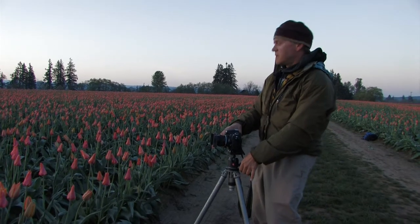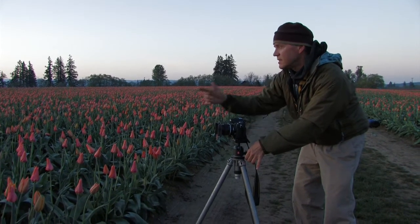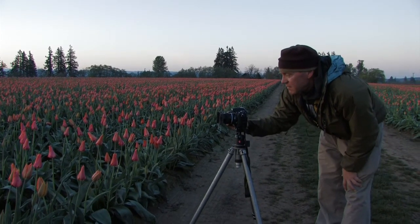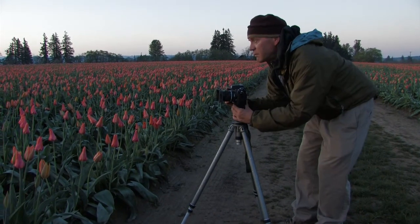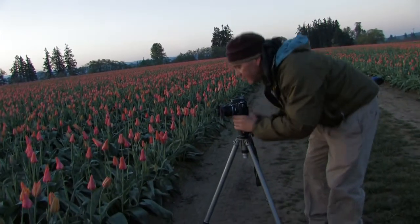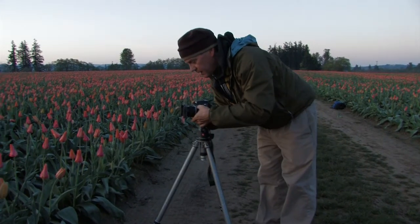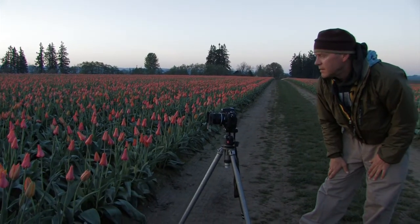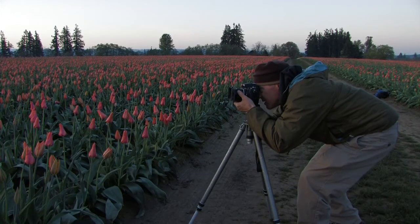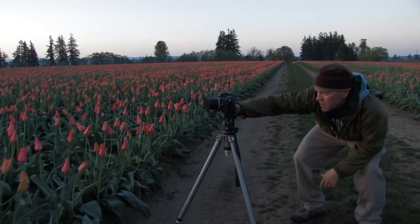We're just a couple minutes before the sun sticks its head up over the horizon, and the contrast is too great between the bright sky and the still dark foreground — it's getting beyond what I can do with my neutral density filter. So I'm going to have to resort to sandwiching a couple exposures together in Photoshop. I'll take the first one of the sky to get all the detail in the clouds, then reset the dials for the foreground, and we'll combine them in Photoshop to show the complete tonal range of the scene.